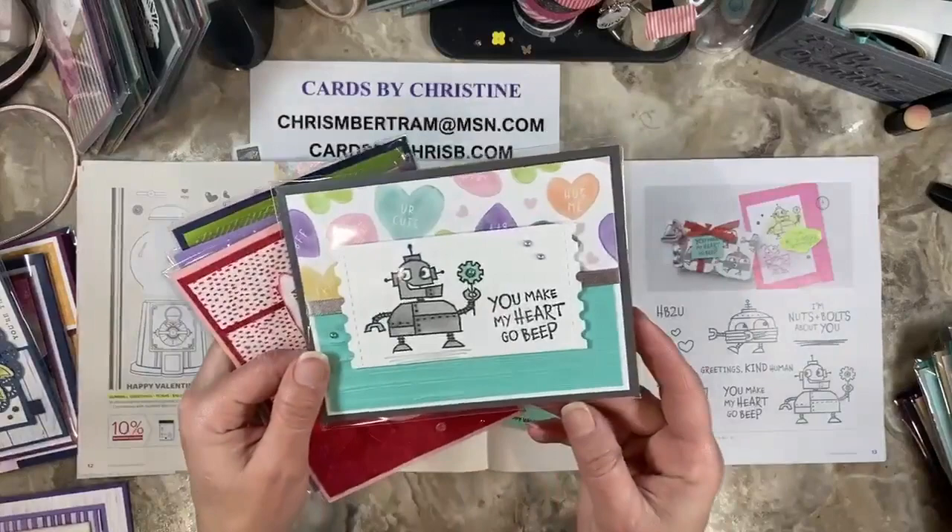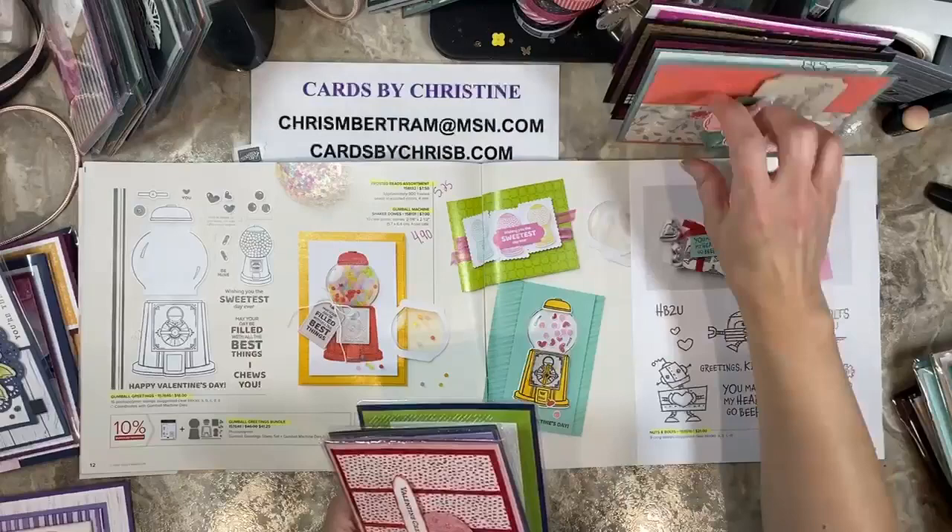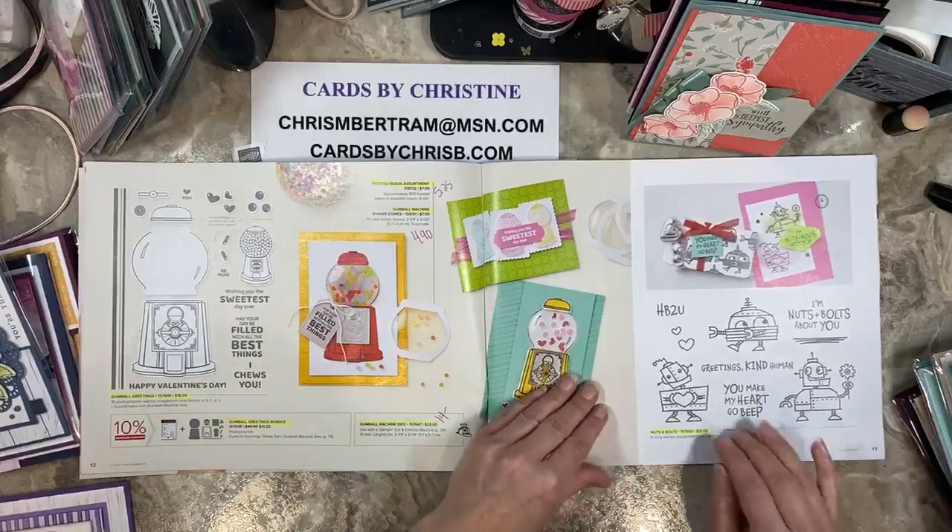The stamps are not on sale. Here's a sample card with that bundle — we did this in February of this year in the monthly class. The Nuts and Bolts is retiring — we featured that in the January monthly class, so that is also retiring. Everything's gone on these two pages.